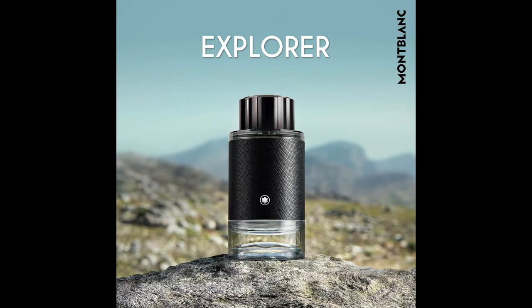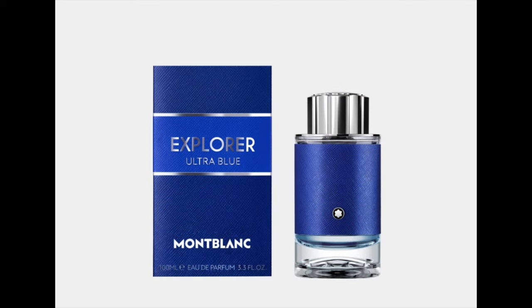It's from the Mont Blanc Explorer range, which has been around since about 2019 when they came up with the first Explorer. This is the Mont Blanc Explorer Ultra Blue — it's been around since 2021, I just haven't tried it before. I thought I'd give it a go since I quite like the normal Mont Blanc Explorer.